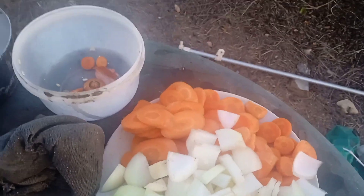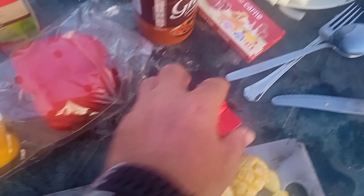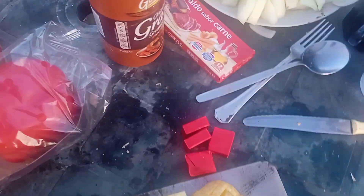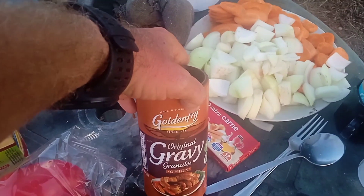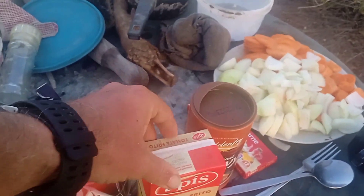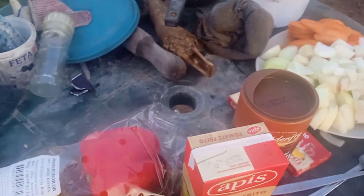Onions and carrots. I've got stock cubes - these are carne, these are meat, beef. Here we've got beef gravy granules. Tomato, tomato frito. I've also got a tin of tomatoes that I may use if needed.